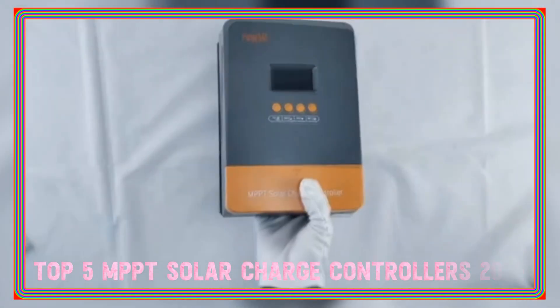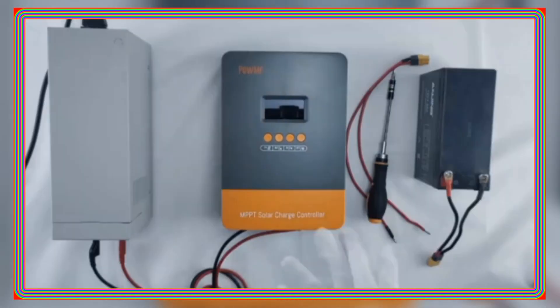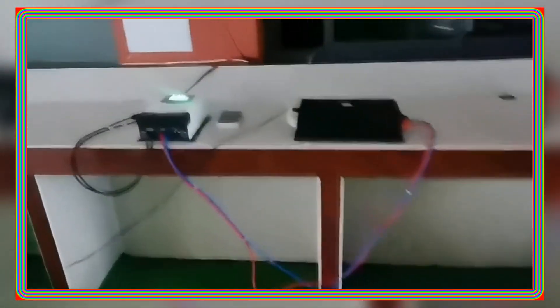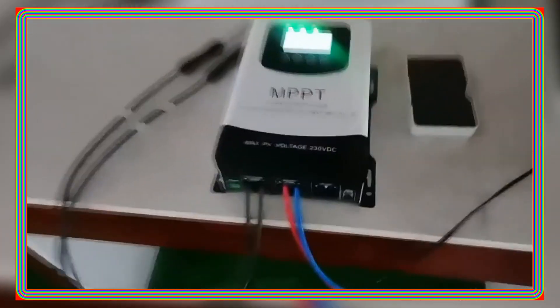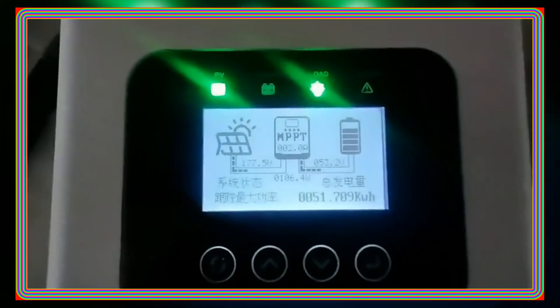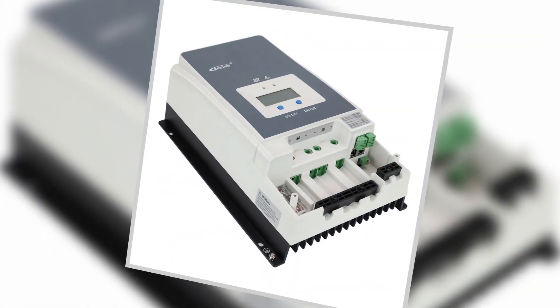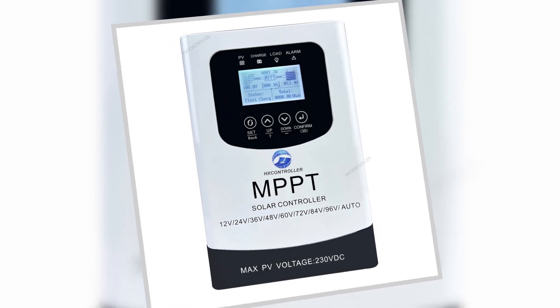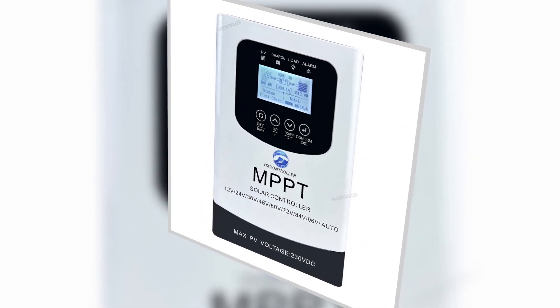These controllers are the backbone of efficient solar setups, maximizing your energy harvest. Stick around as we dissect their cutting-edge features, performance, and why they're a must-have for your solar journey. Links to purchase are in the description. Don't forget to hit the like button, subscribe for more sustainable tech reviews, and ring the bell for eco-friendly updates.